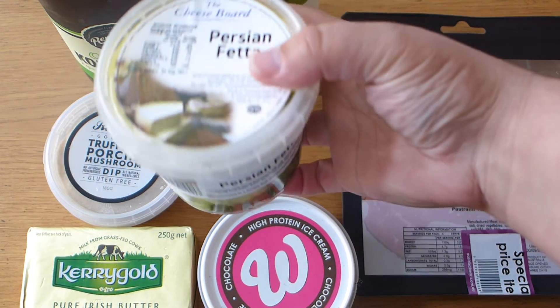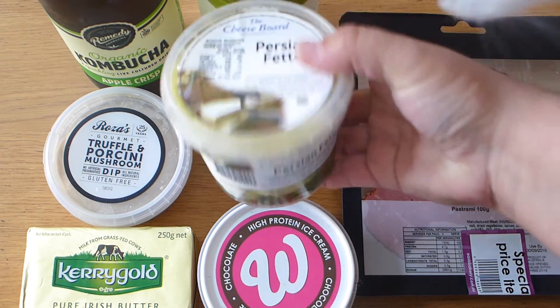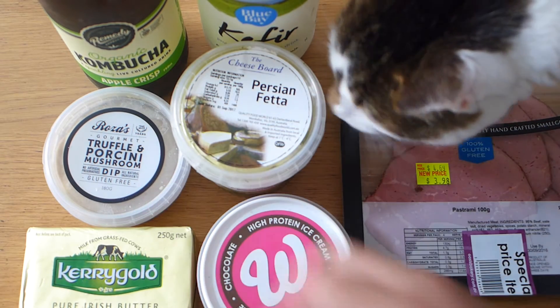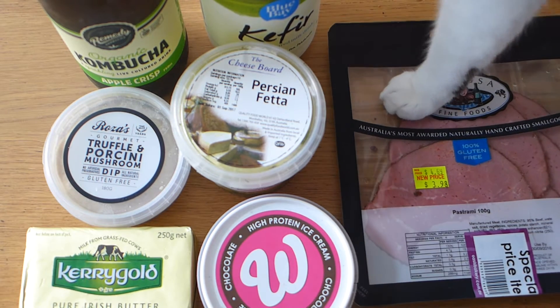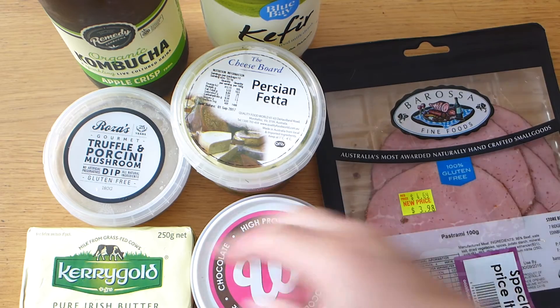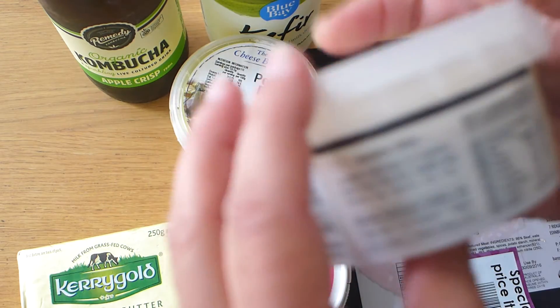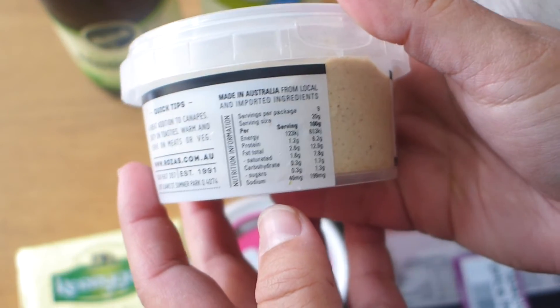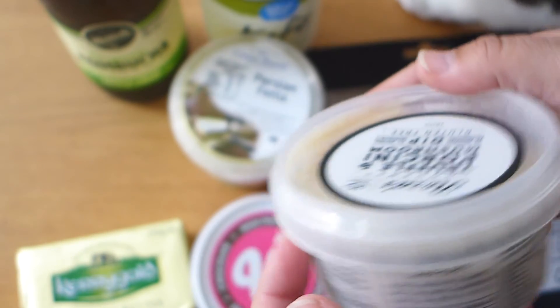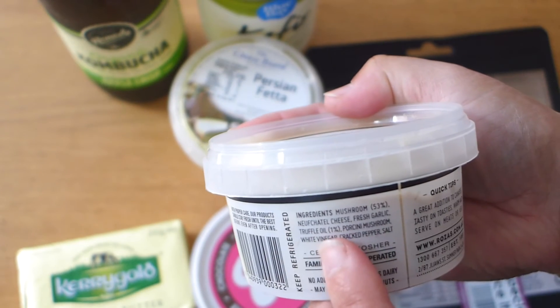My husband loves feta so he got a beautiful Persian feta which only has about 0.5 grams of carbs. The cat has jumped on the meat — oh my goodness! So the meat: we've got some pastrami — 100 grams of pastrami. I picked out this truffle and porcini mushroom dip, it's gluten-free and has only 0.3 grams of carbs per serve.